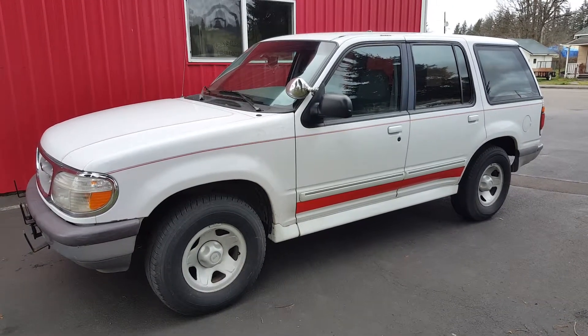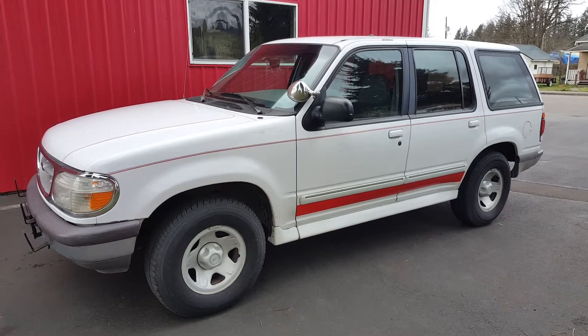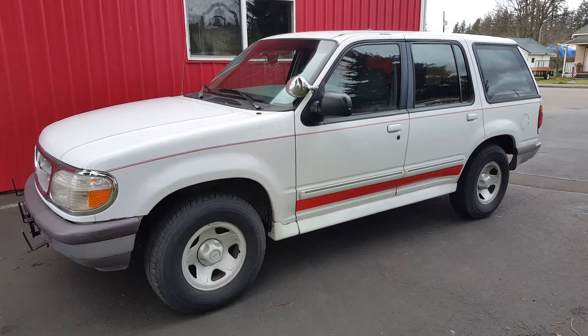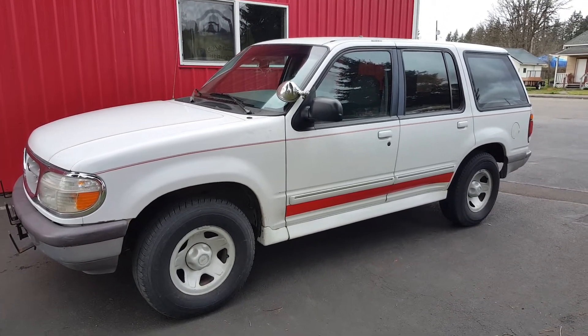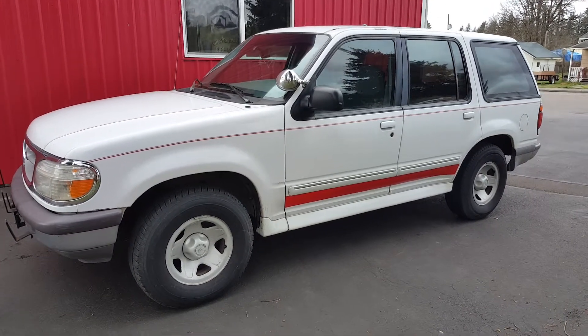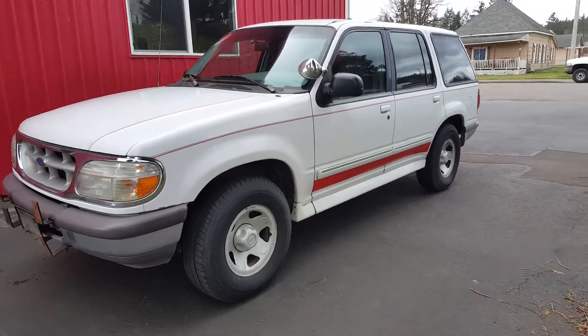Hello, this is Rob with CTM Unlimited Auctions. Today we have another no-reserve pier sale. This is a 1996 Ford Explorer from Grays Harbor County. It looks like it actually came from their fire department but is going through the county. This Explorer is going to go no reserve.